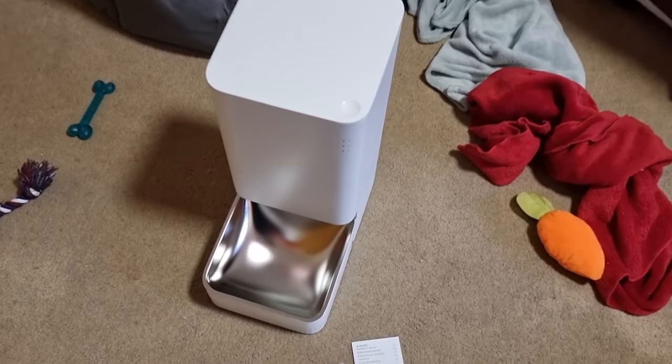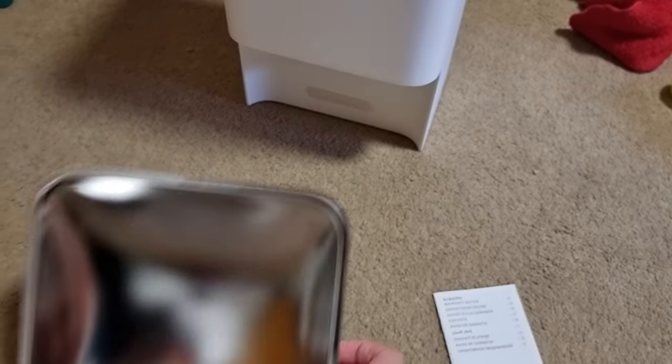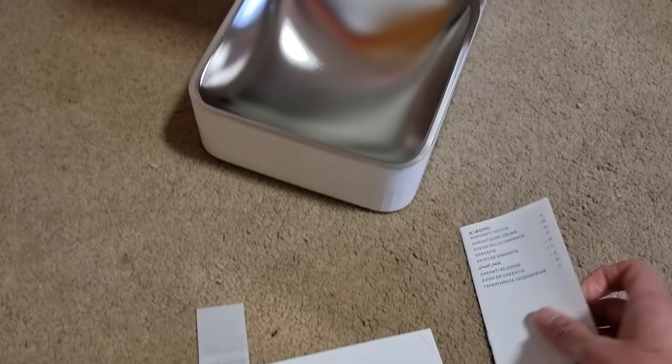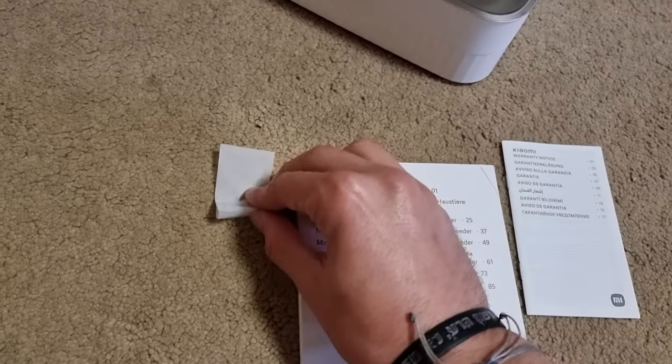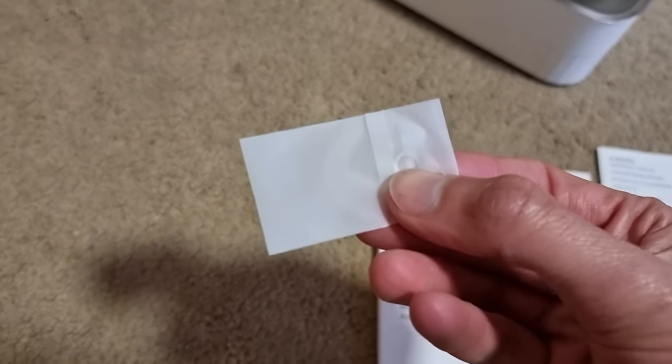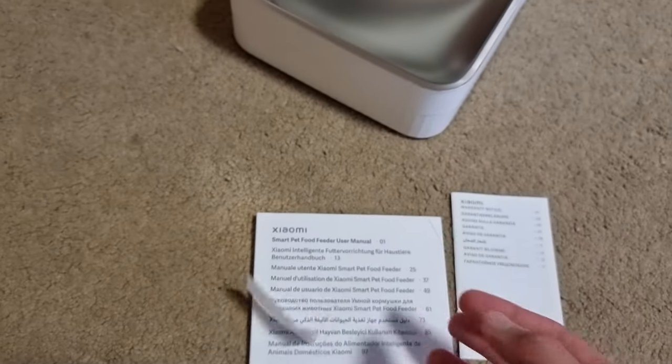In the box you have the Smart Pet Food Feeder itself, the water bowl that attaches with a magnet, some instruction manuals and warranty information, and what looks like a tool to eject something — usually a SIM card tray on a phone — so we'll have to see what it's for in this product.